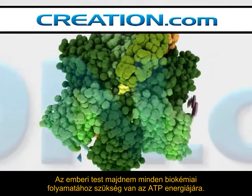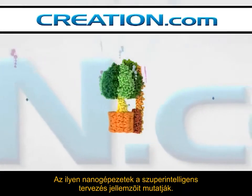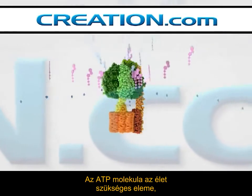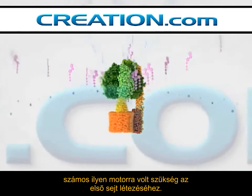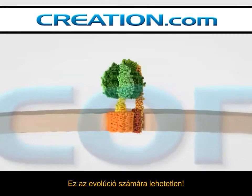Almost every biochemical process in your body requires ATP. Such a nanomachine exhibits all the characteristics of super-intelligent design. ATP is vital for life, and many of these motors were needed before the first living cell could exist — an evolutionary impossibility.